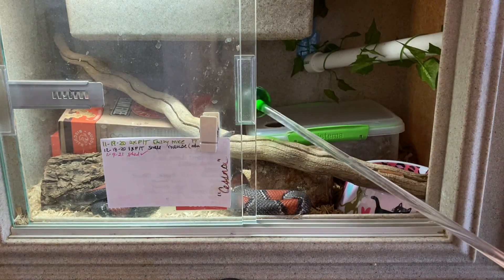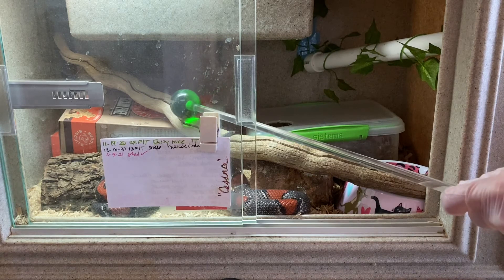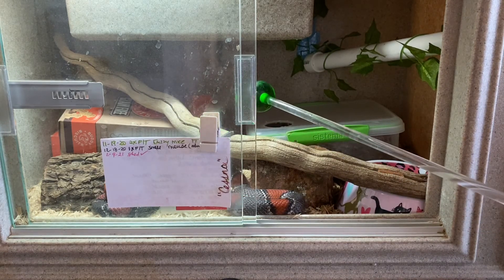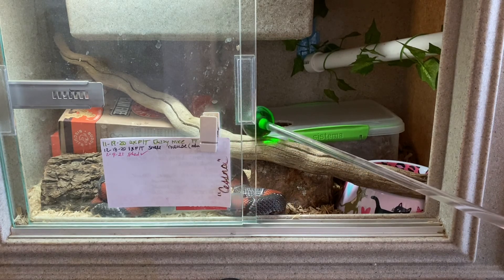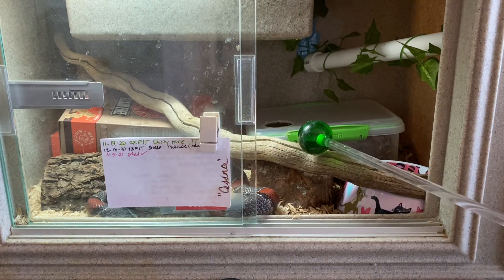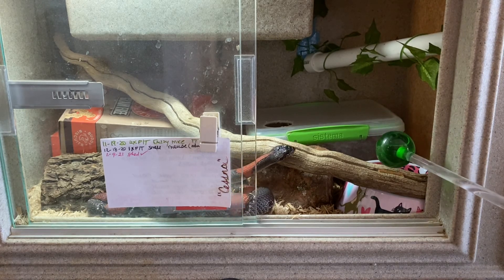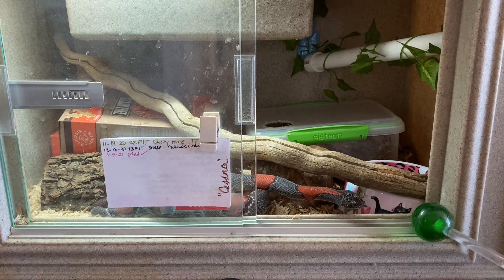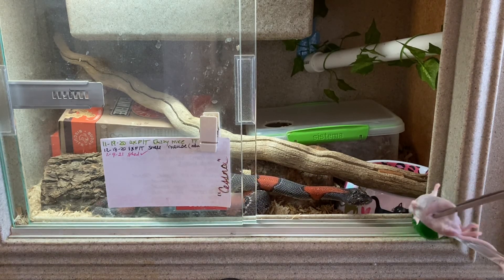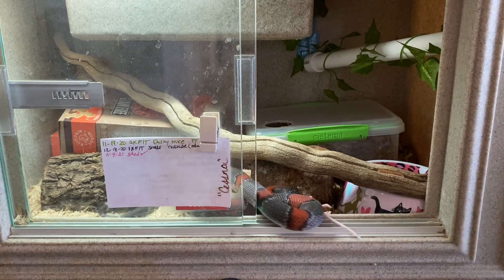This is a bonus video of Cessna, our Gray Banded Kingsnake who lives right below Hazel. Whenever I'm doing activities with Hazel, it seems Cessna will wake up and become interested in what's going on. So I engaged her in a simple target training exercise on that same day in January that I was working on target training with Hazel.